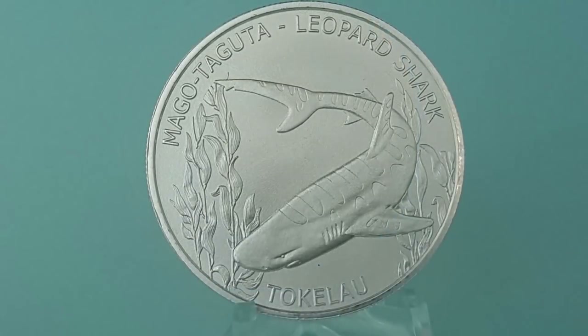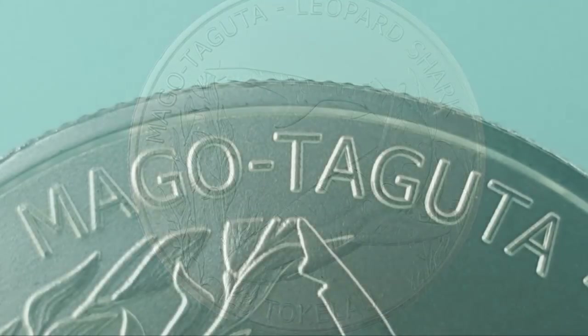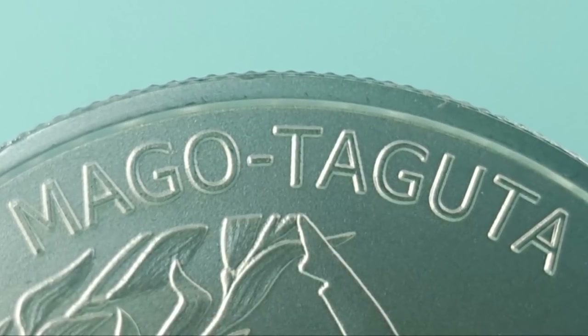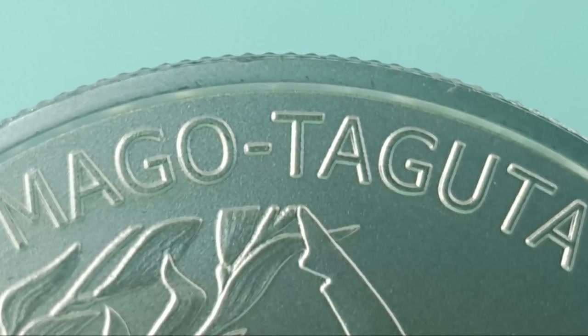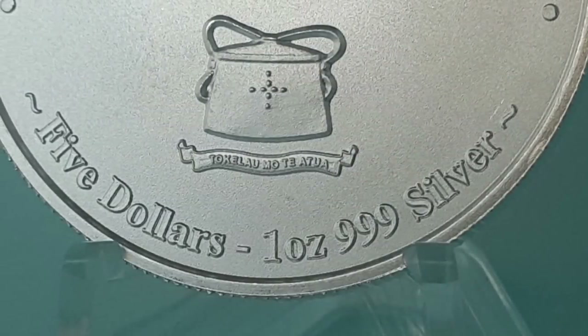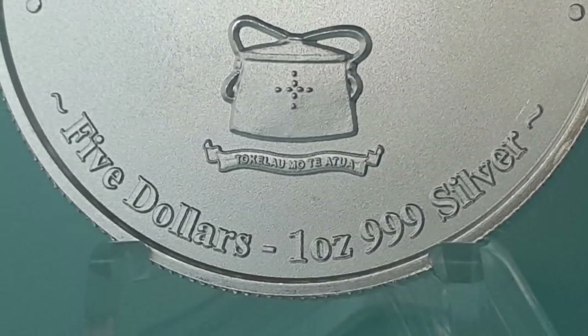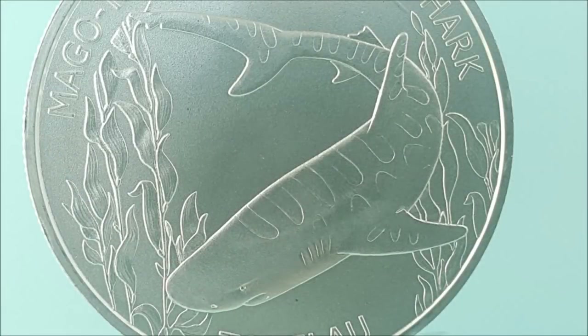The font is clean and very readable. I like that native language inscriptions are used throughout this series. It clearly identifies the coin as a world product and shows proper respect to the country of Tokelau who backs the value of these beautiful coins. The only point of improvement I would have suggested was to have the saddles and spots of the shark's body in a different texture to really make the unique pattern of this species of shark stand out.